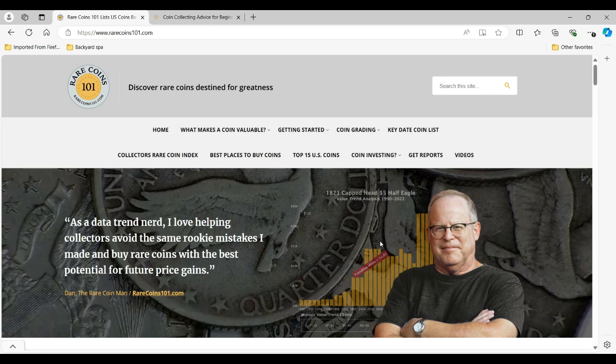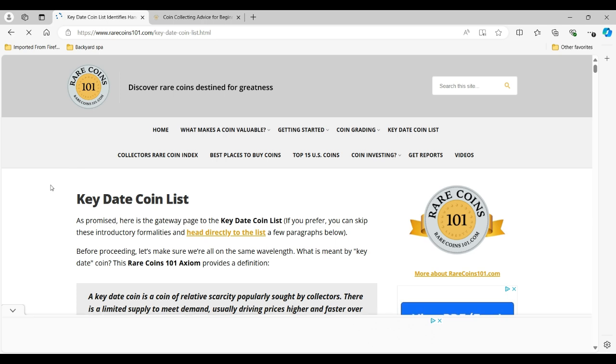Now that we've talked about the history of the 1864 two-cent, let's change gears and look at value trend charts to see why it qualifies as a sleeper coin. Here we are at the home page for rarecoins101.com. To get to the chart for the 1864 two-cent small motto, first you've got to click the 'key date coin list' link, and that will take you to the key date coin list — where you find all the coins that are recommended because of their very strong price increases over a long period of time.